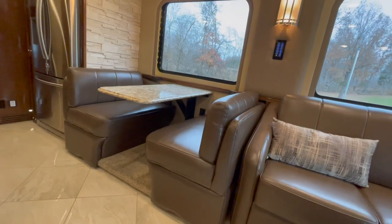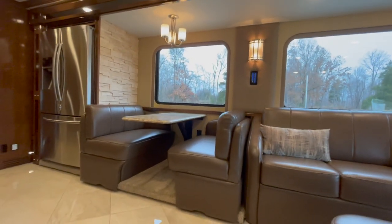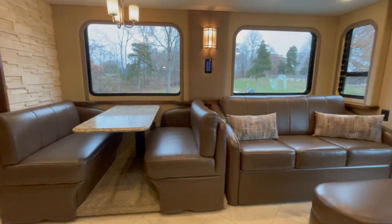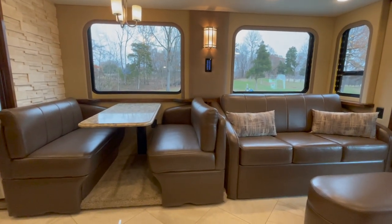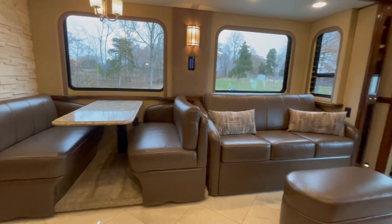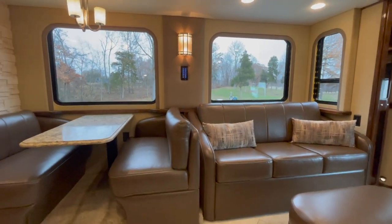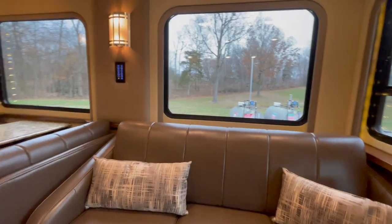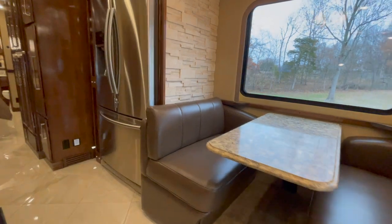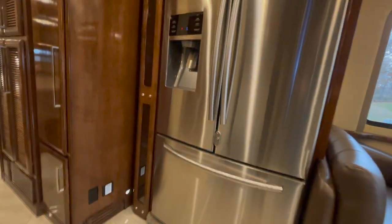The booth-style dinette does not turn into a bed; however, if you needed that extra sleeping, we have the equipment, parts, and tools to convert it to a bed. The windows are one of the things in an Icon that stands out to me most — it's like having a newer home with big picture windows. It just really feels open. Residential Samsung French door fridge with pull-out freezer, ice, and fresh water in the door.